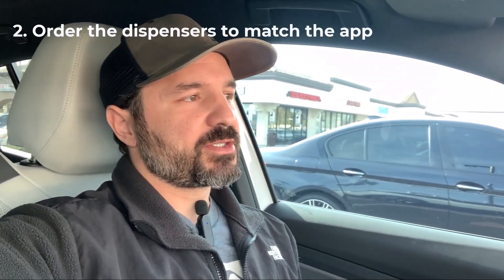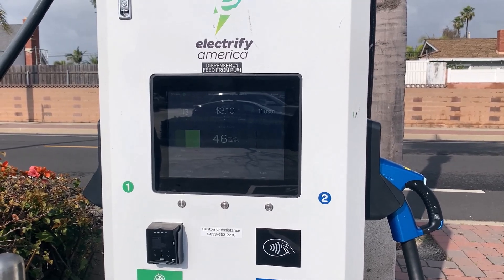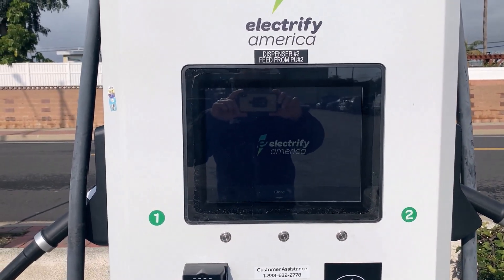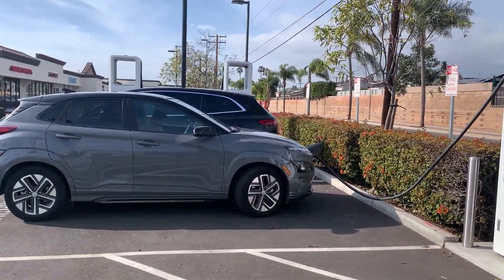Number two: Electrify America should line up the dispensers in an order that makes sense. In the app looking top to bottom, it says dispensers number one, two, three, and four. But when you come out, the dispensers are all out of order — they're in an order that doesn't make any sense. I'm at dispenser number four, dispenser number three is right next to me, but dispenser number one comes after dispenser three, and then we have dispenser number two. So the exact order going from right to left is two, one, three, and then four.